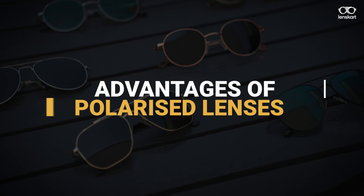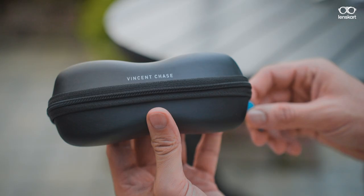Hey, have you ever wondered what polarized lenses do? We all heard that polarized glasses are better for your eyes. But exactly how? Let's find out.